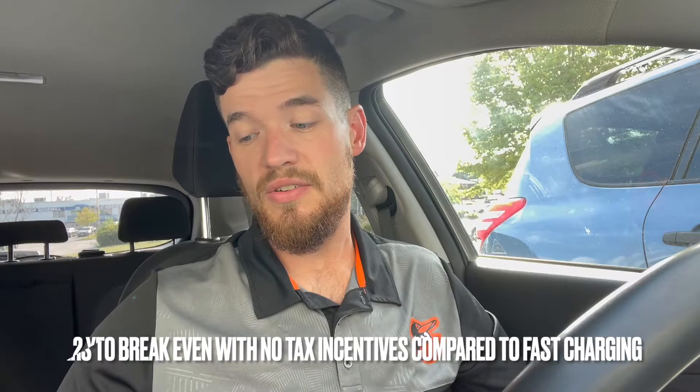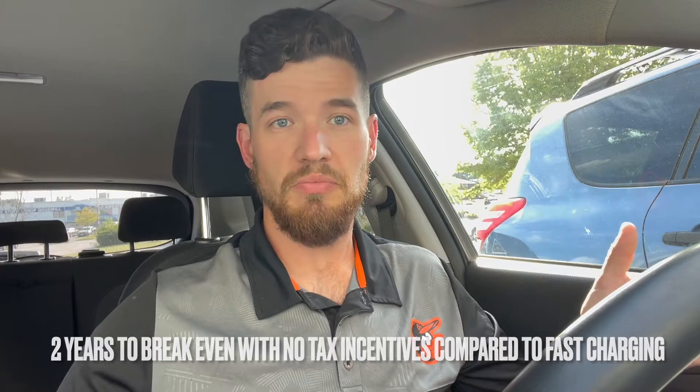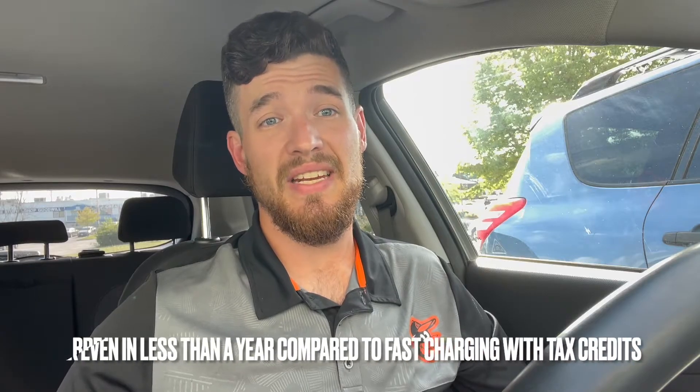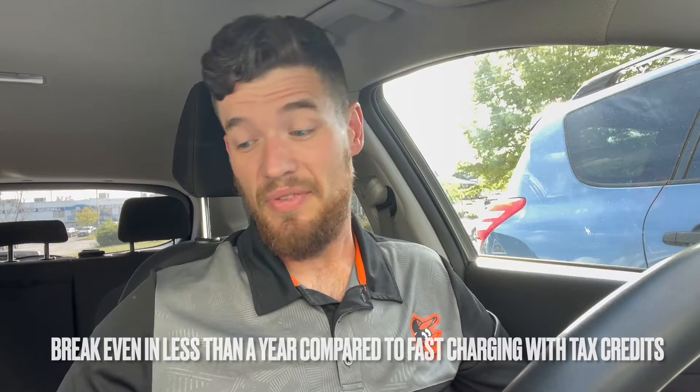So I'm going with $1,500. Without tax incentives — which you do get tax incentives for electric vehicle charging at your house — it would take about two years to break even compared to fast charging. If you use your tax credits to help pay for the charging, you will break even compared to fast charging in less than a year, probably around seven or eight months, which is awesome and makes it definitely worth it.